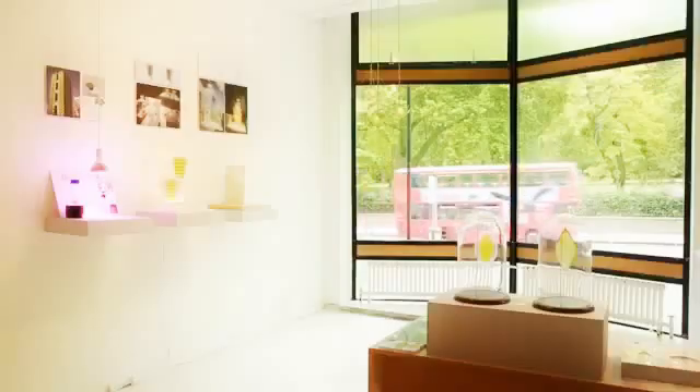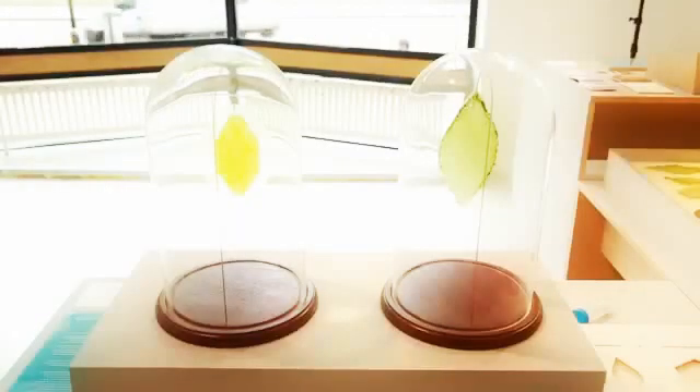I'm Julian Melchiorri and my project is called Silk Leaf and I'm showing it here in the Royal College of Arts at the final year's show. Silk Leaf is the first man-made biological leaf.